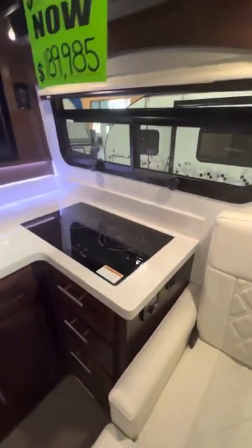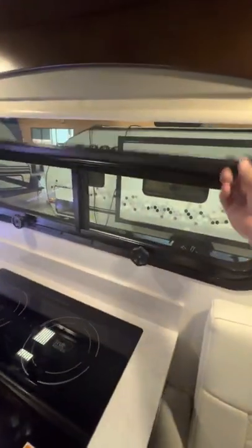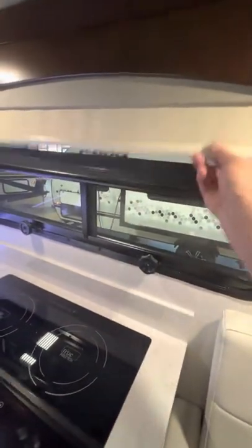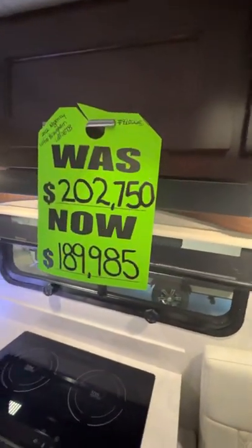There's a twin induction stovetop and a TV there. You have day-night screens here as well. You can see the MSRP on this unit is $202,750 — we have it on sale for $189,985. Nice compact refrigerator and microwave as well.